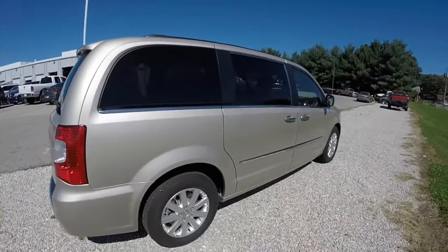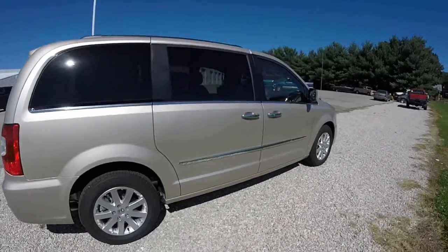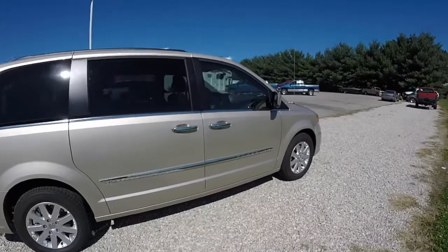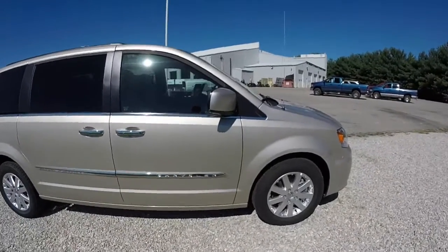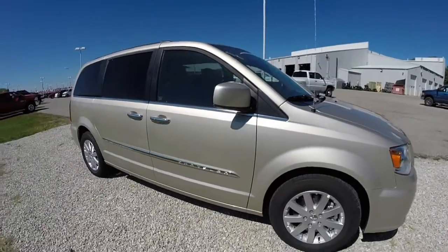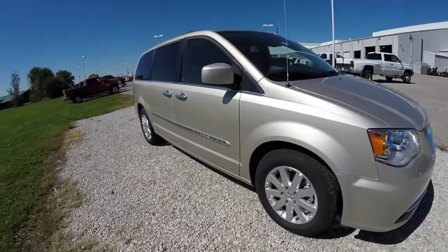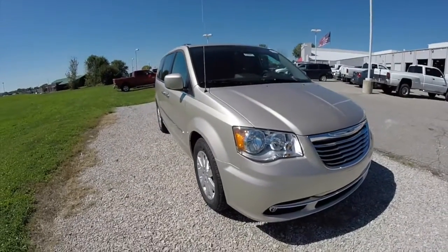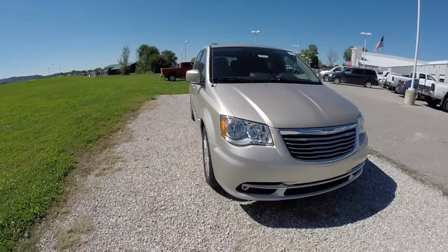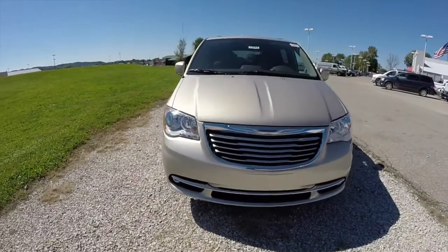This vehicle features remote start, power sliding doors, and power liftgate. It also has a driver convenience group which includes heated front seats and the heated steering wheel. It also has the Uconnect 430 with navigation system and SiriusXM Travel Link.